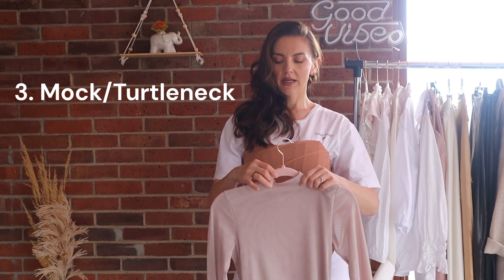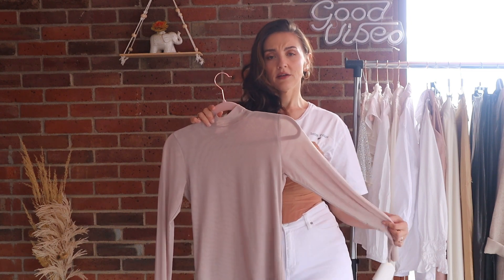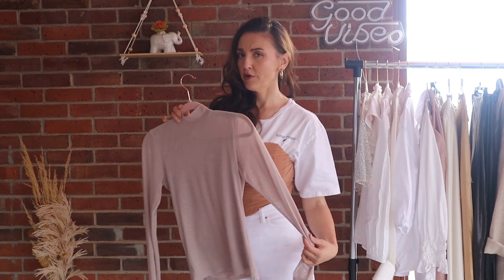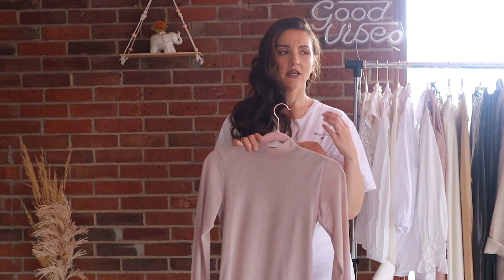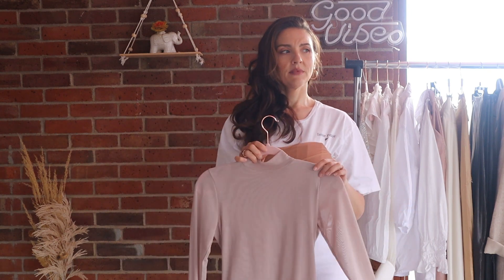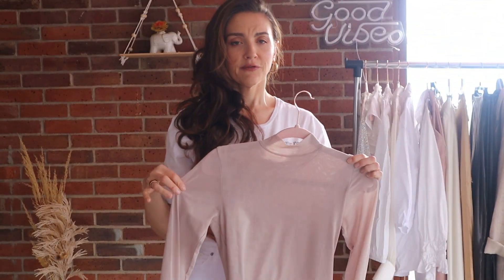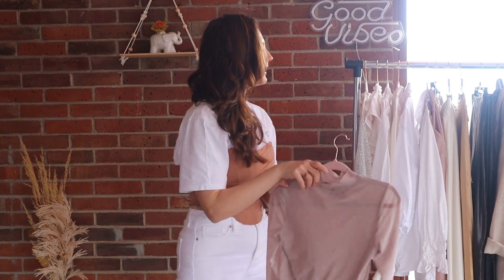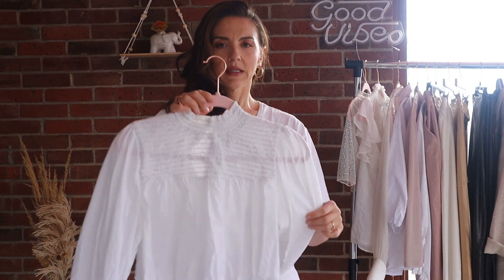Another one of my favorites is definitely a turtleneck. This one is not only a turtleneck but it's see-through, so you'd layer it. I usually wear it with a nude bra — contrast isn't really my thing — but a neutral bra underneath looks super chic and classy. You can wear it with a blazer, jacket, or other staples. I guess this is more of a mock neck, but it's beautiful and elegant.